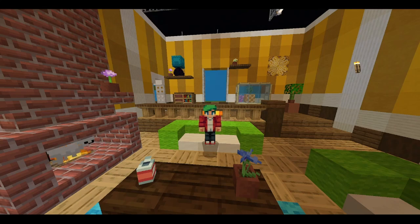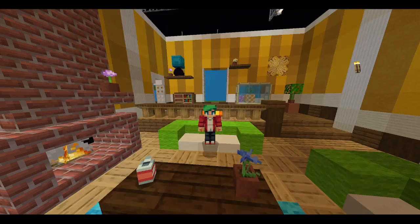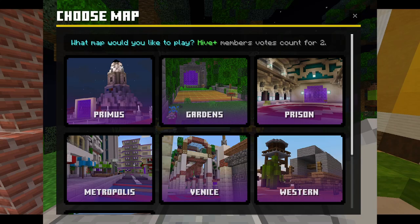Next we have new UI updates following last week's. We have the new hub game selector, which selects all the games and you can have new icons and all of that — basically replacing the old one. We also have the new Death Run map selector, where you can vote for seven maps instead of six, which is pretty cool.